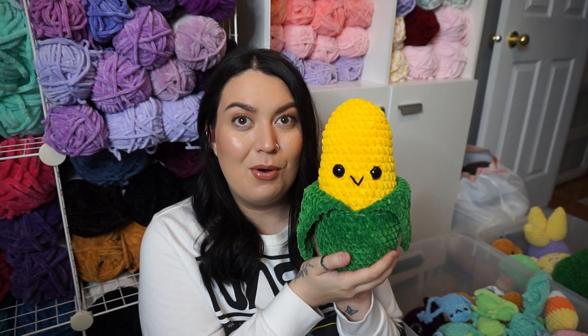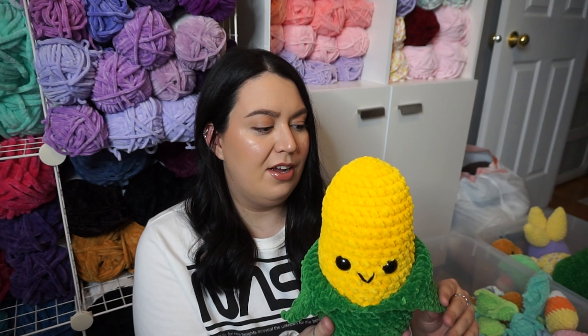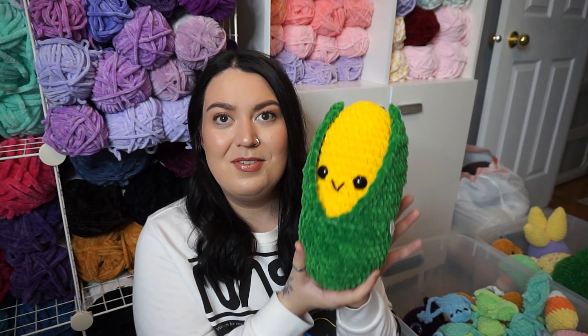I have a couple of these corn plushies. How cute is this? I love these so much. I brought a corn to my last market and it sold instantly. Obviously corn is like trending right now, which is really silly, but regardless — I have two little corns.